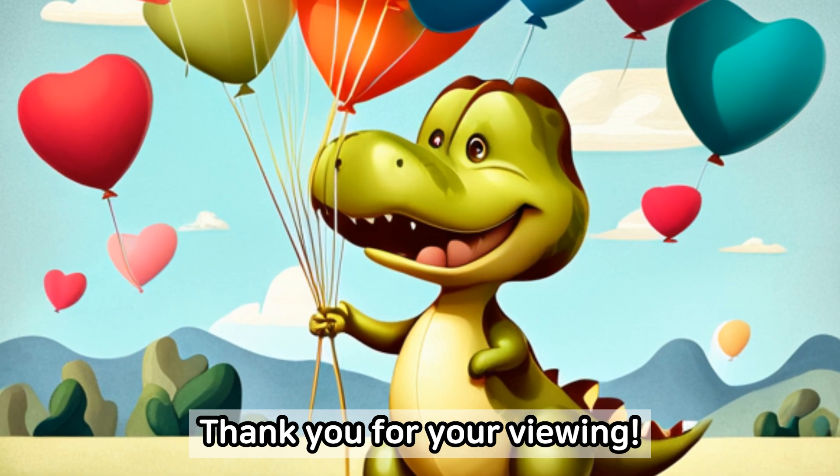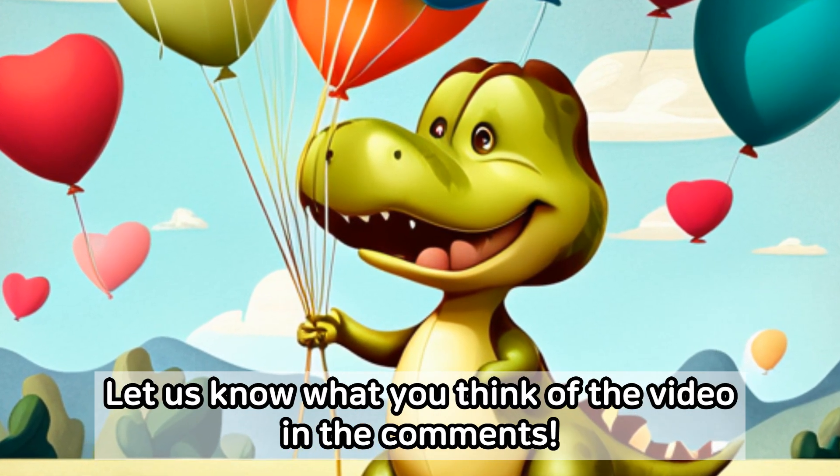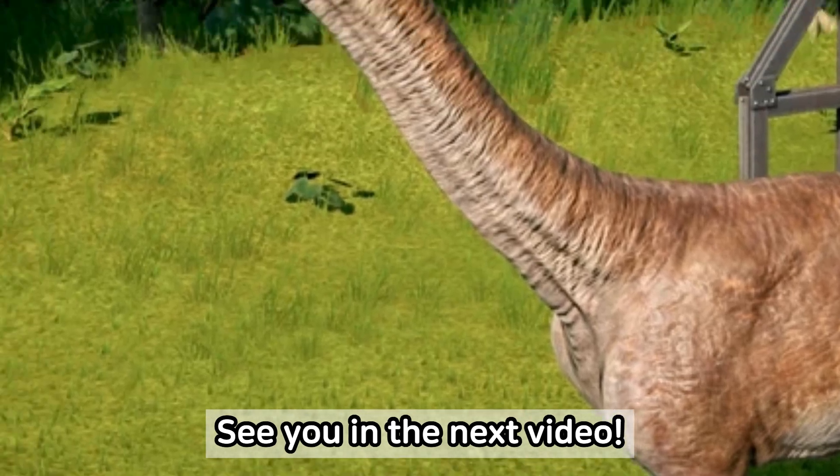Thank you for your viewing. Please subscribe to the channel and hit the like button. Let us know what you think of the video in the comments, and let us know what else you know about Diplodocus. See you in the next video.